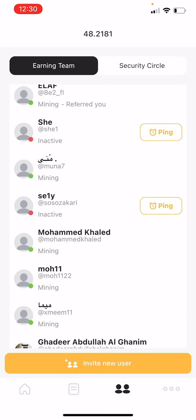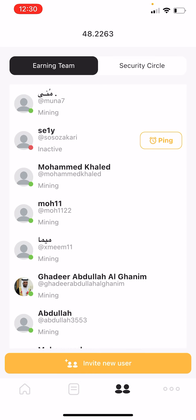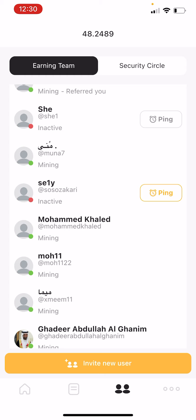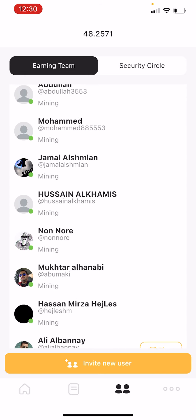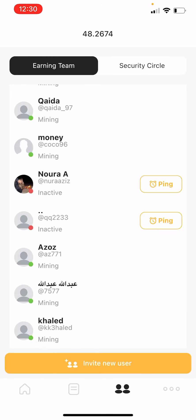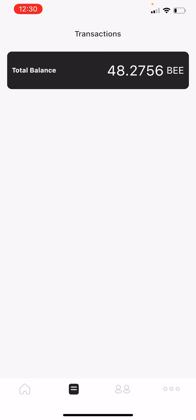If you want to notify your friends, you can bring them in and ask them to activate the green B. I can ping this contact so they will receive a signal. Here are my friends — they are all gaining now. You can see the points they have collected so far.